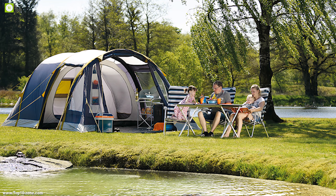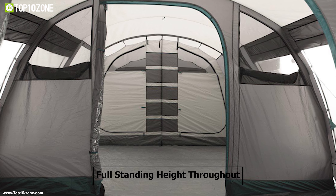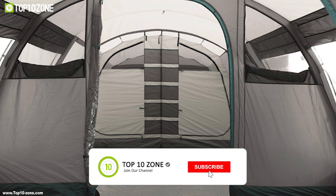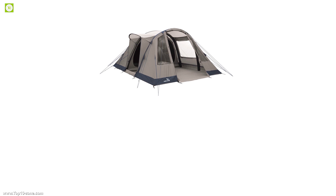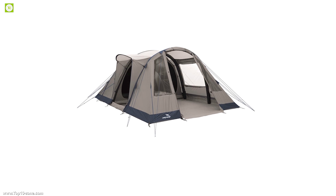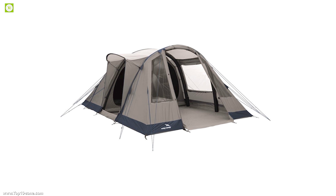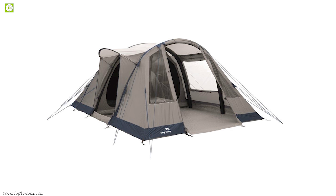Its pole-free design takes all the stress out of pitching, so you'll have more time to enjoy your holiday. The living area has full standing height throughout, adding to the comfort and spacious feel of this amazing tent. A side door and a large front door allow flexible access, whilst large curtain windows, a ceiling groundsheet, and generous headroom in the ample living area ensure practical comfort.